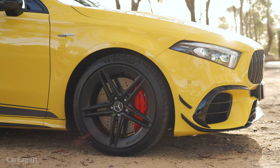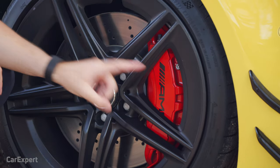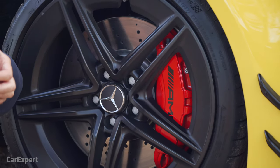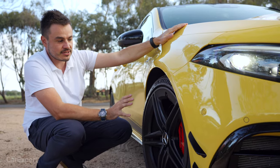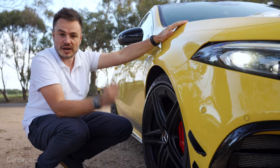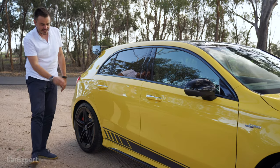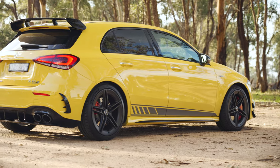Under here we have the matte black wheels that come standard with the Edition 1 package, along with whopper big brakes — six-piston calipers and a 360mm rotor. They are seriously big. Michelin Pilot Sport 4S tyres, 245mm wide all-round. You also have the Edition 1 decals, which kind of looks nice and shows people how much extra you're spending.